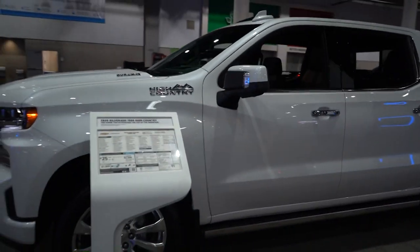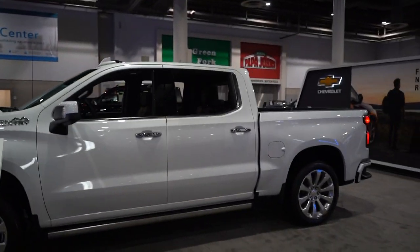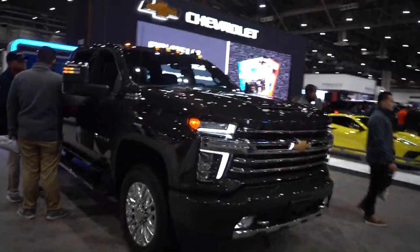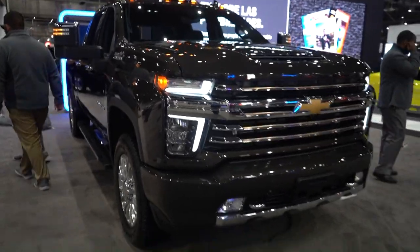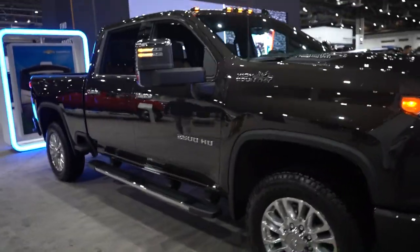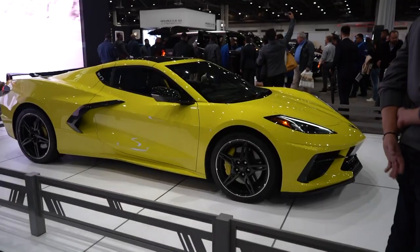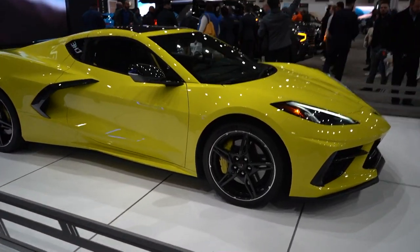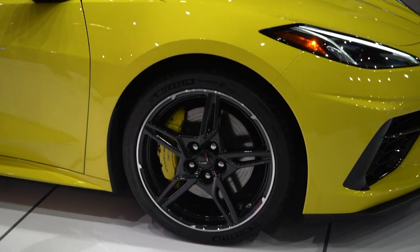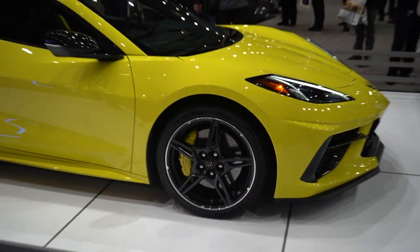The new three-liter Duramax 1500 High Country engine has been doing great for us, and the new 2500 in the right spec looks pretty darn good — some of them look a little questionable but this one looks solid. And then here we have an Accelerate Yellow C8 Corvette with the yellow calipers. This is actually the first time I've seen this color in person.